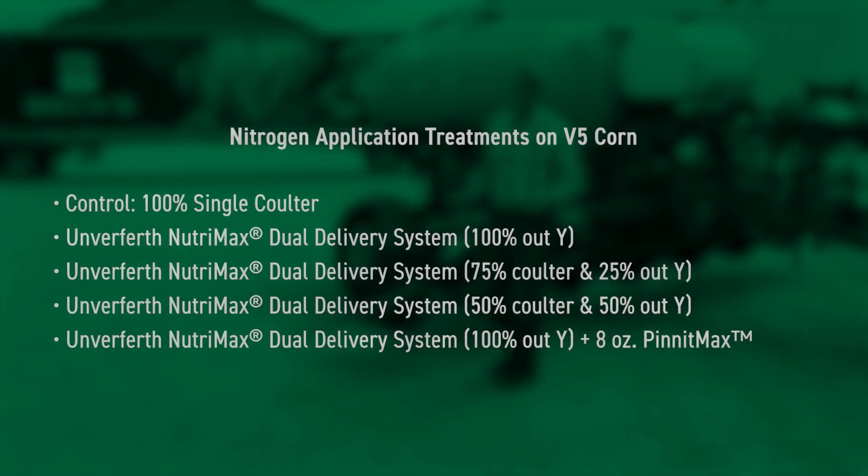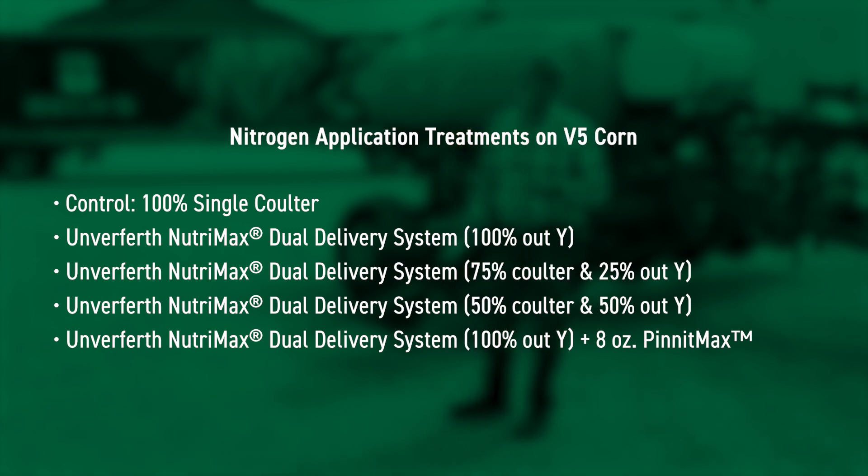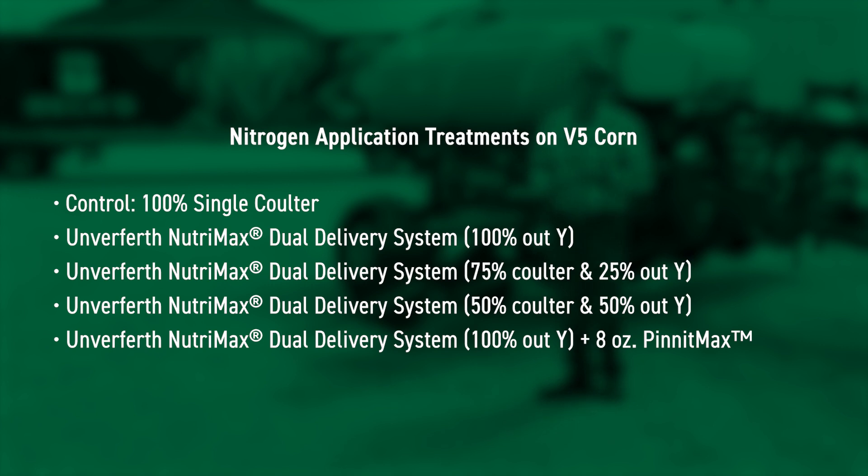The treatments in this study are going to be 100% coulter, 100% Y, 75% coulter / 25% Y, and then 50% of each. Also, a final treatment is going to be the utilization of Pennant Max Nitrogen Stabilizer at that 100% Y treatment.